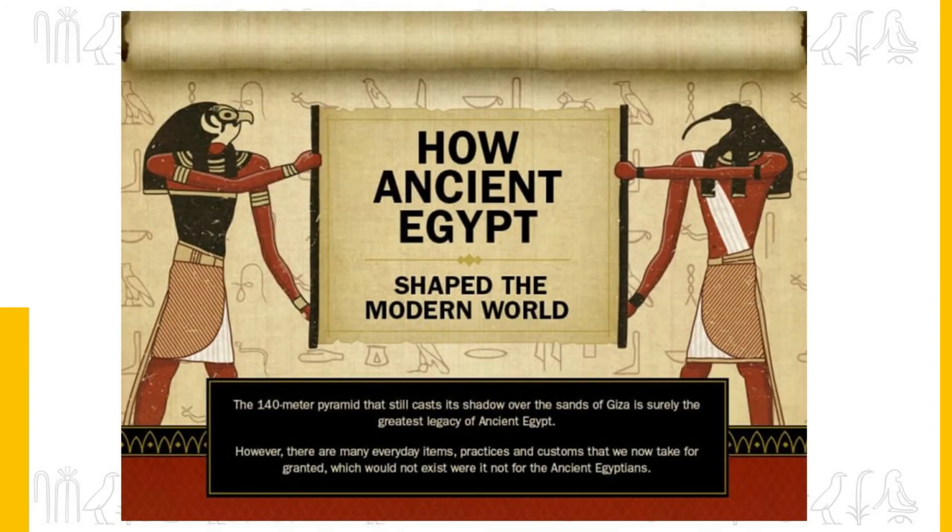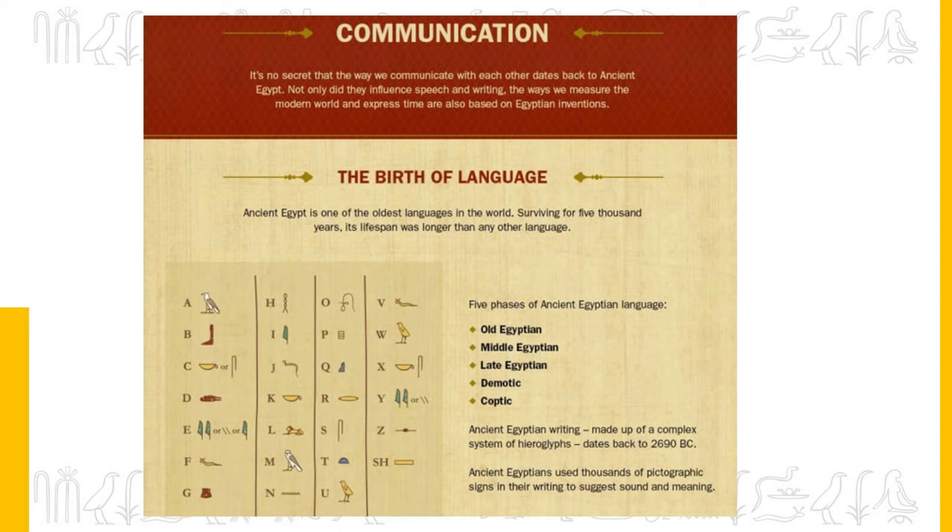How ancient Egypt shaped the modern world. The 140-meter pyramid that still casts its shadow over the sands of Giza is surely the greatest legacy of ancient Egypt. However, there are many everyday items, practices and customs we now take for granted that would not exist were it not for ancient Egypt. Communication is one such area — not only did Egyptians influence speech and writing, but the way we measure the modern world and express time are also based on Egyptian inventions.